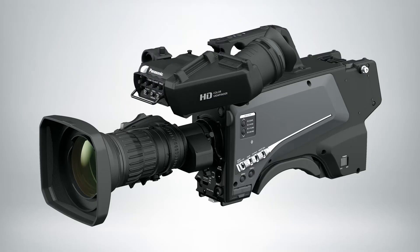My name is Mike Bergeron, I'm a Senior Product Manager at Panasonic for live production systems. I want to tell you about the new studio camera we're launching, the AK-HC3900.